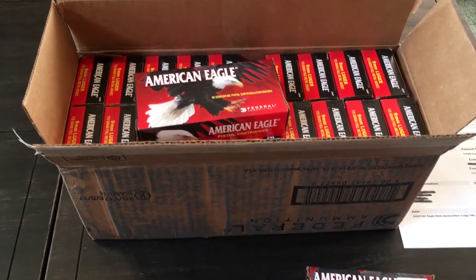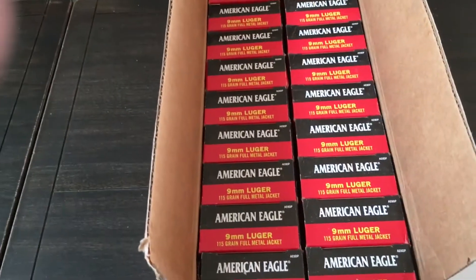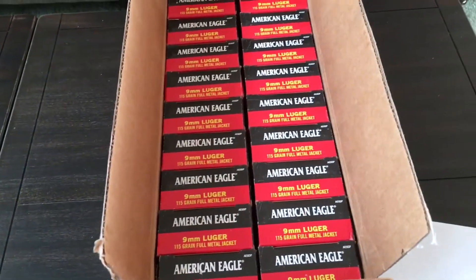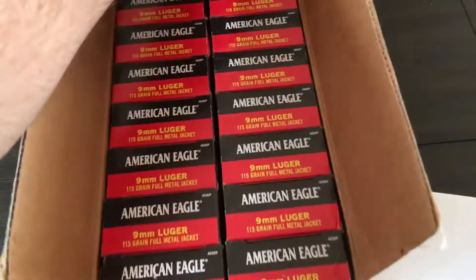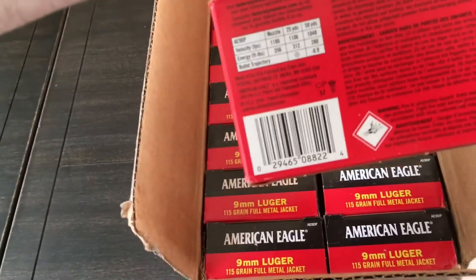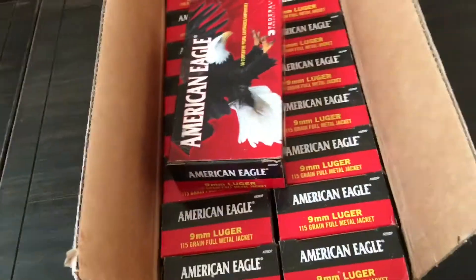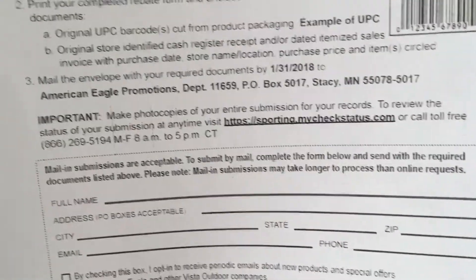Hey guys, real quick — part two of this video. If any of you end up ordering this: I was just about to start cutting all the UPCs off, and like I said that pisses me off because it basically ruins the box and it's hard to resell. But I still was going to do it, but then I noticed a 1-800 number right there.